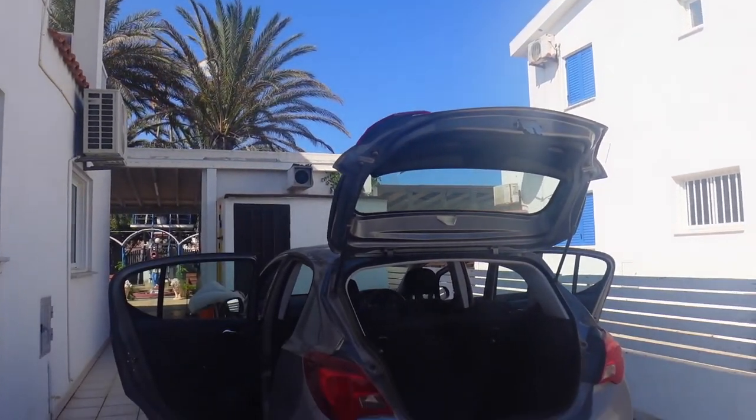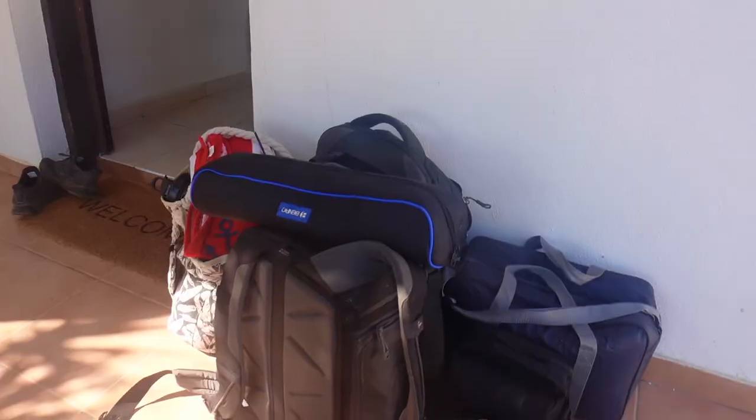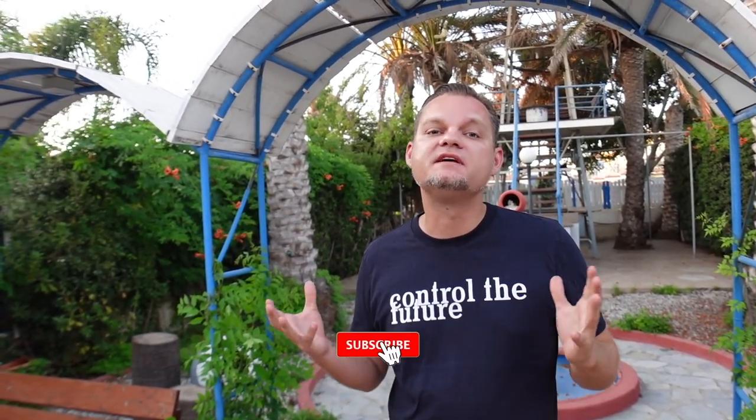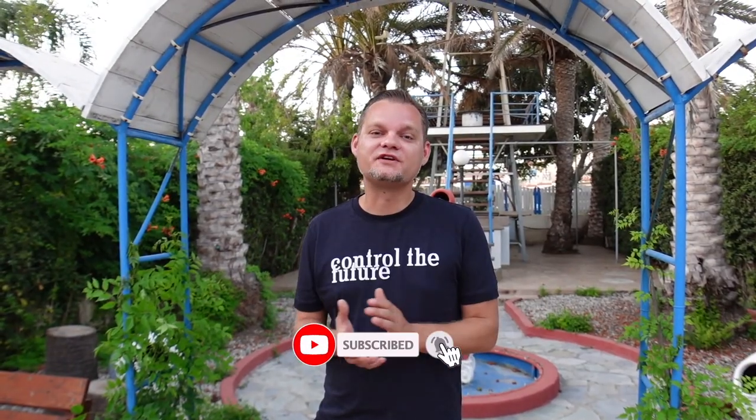So, we are finally at home. It were very exciting but wonderful days. We have about 700 kilometers behind us. I can recommend everyone who wants to travel to Cyprus to explore the island on their own. Because there is a lot to discover — whether it's hiking trails in the mountains, beautiful sandy beaches, or the Mediterranean feeling. Cyprus has a lot to offer.